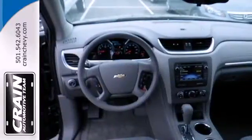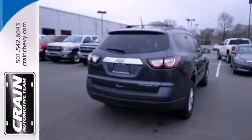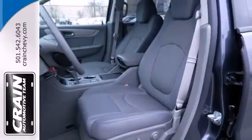With seating for up to 8 and class-leading cargo room, you'll have space for everyone and everything along the way. Be prepared for all your adventures with a handy roof rack. With equal doses of refinement and excitement, this is the complete package.